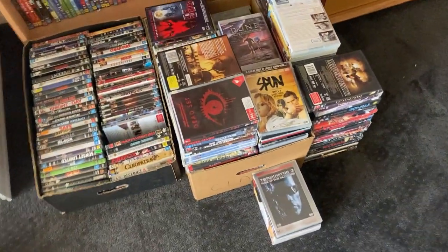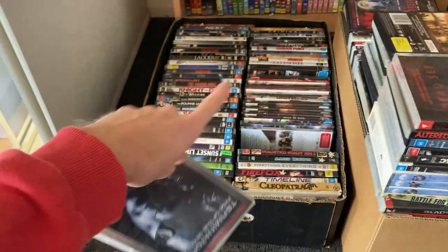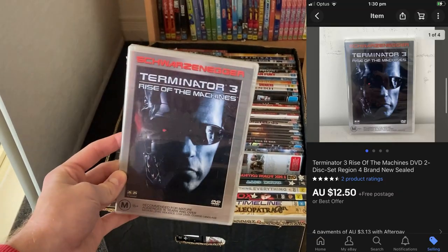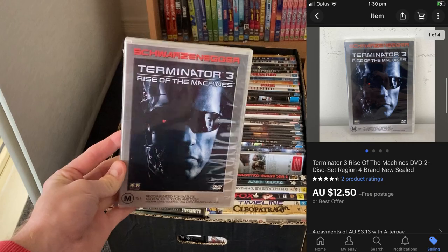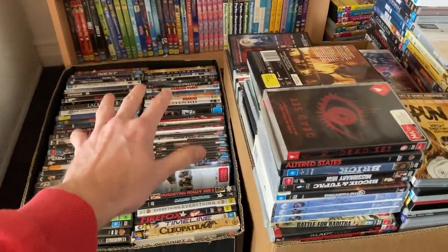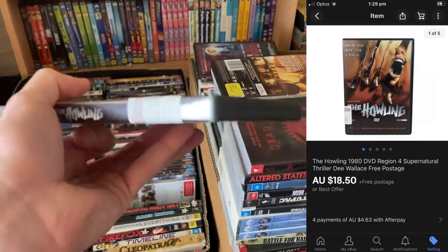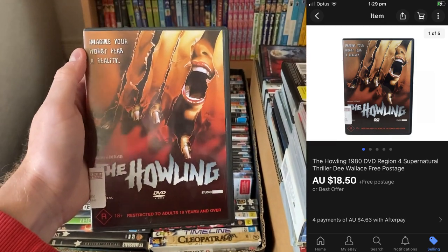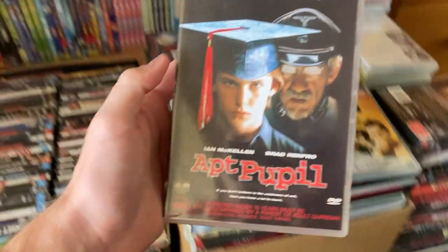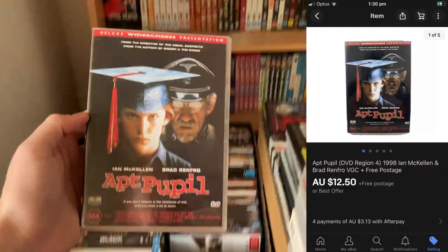Coming into my bedroom now — we've had a few DVDs sell. The first one is Terminator 3, which sold out of a wholesale bundle I bought off Facebook Marketplace for $12.50. It's brand new, so I got $8 after postage costs, making about a $6 profit — bought all of these for 50 cents each. The other one was The Howling, which sold for $18, even with a Cash Converters tag on it. Still being able to get $18 for a used secondhand DVD is just crazy. The other one, Apt Pupil, sold for $12.50 — another $6 profit on a used DVD.